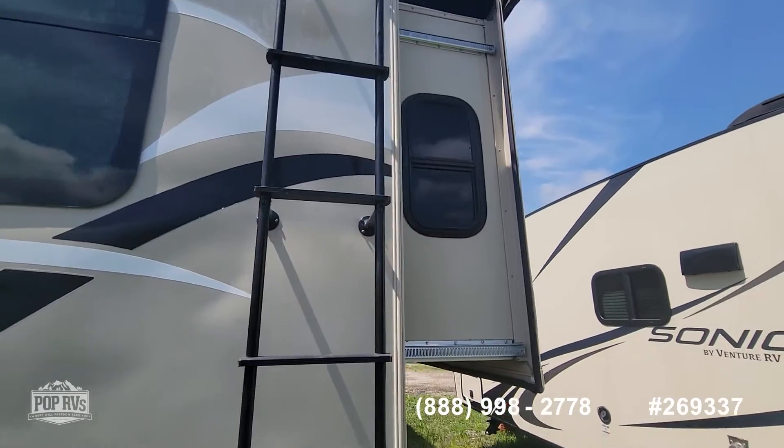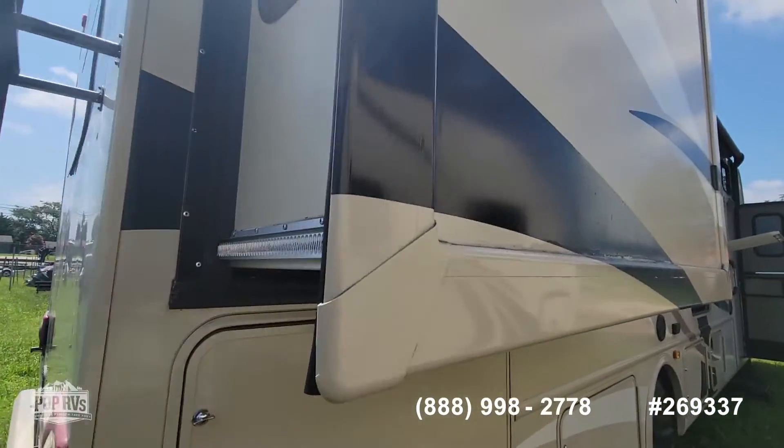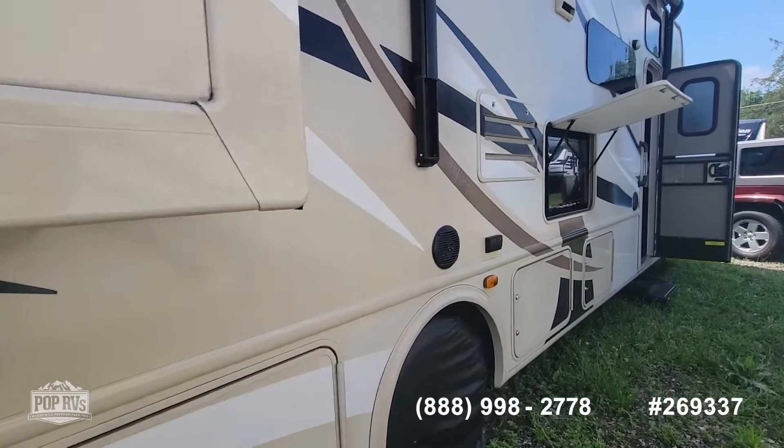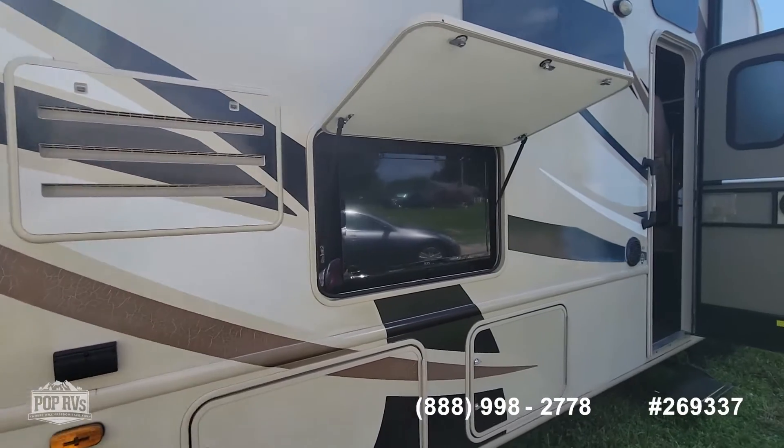It has a roof access ladder on the slides that have toppers on them, and some slide-outs. It also has outdoor entertainment, outdoor speakers, and an outdoor television.